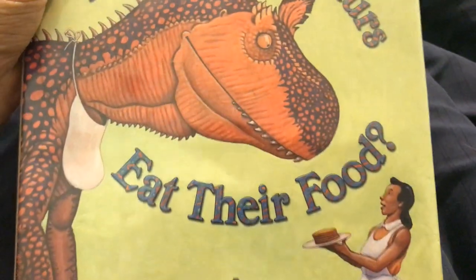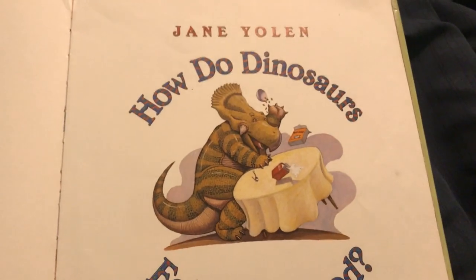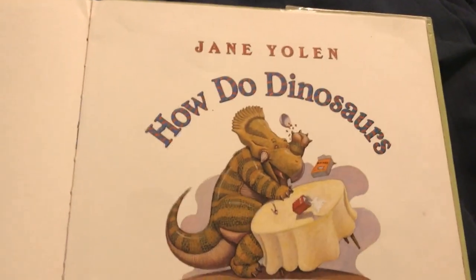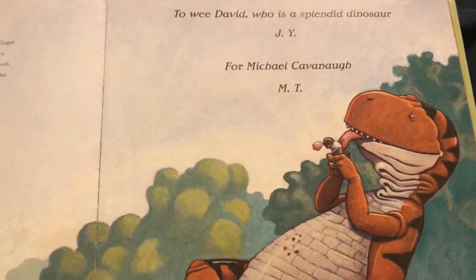How do dinosaurs eat their food? Let's find out. How do dinosaurs eat their food? Illustrated by Mark Teague, by Jane Yolen. To Wee David, who is a splendid dinosaur.